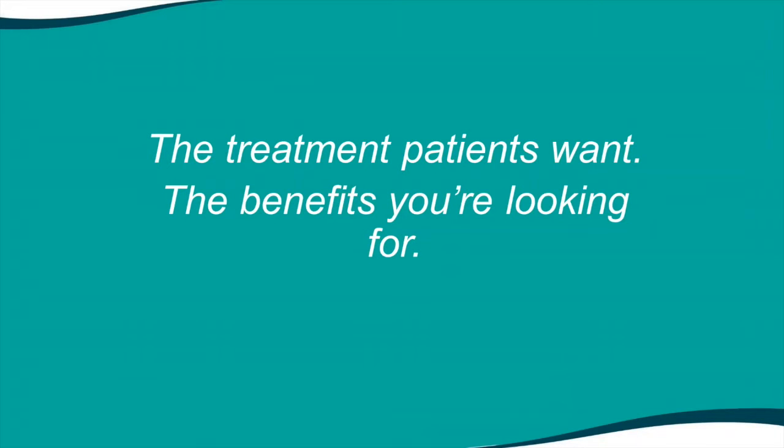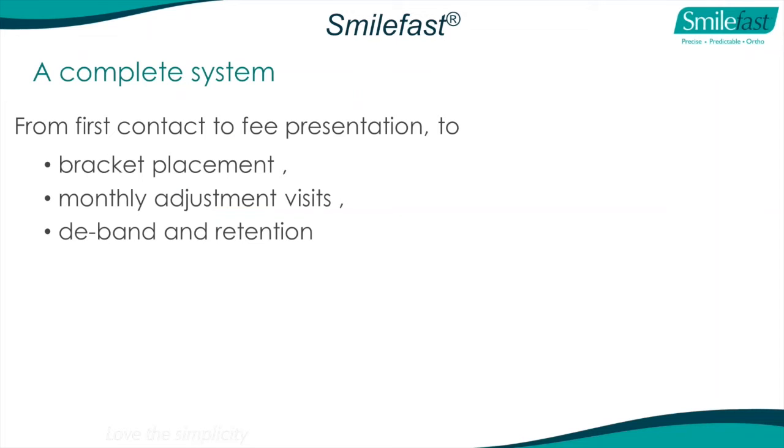It's the treatment patients want and the benefits you're looking for. It's a complete system - we teach you everything from first contact with the patient, to fee presentation, bracket placement, monthly adjustment visits, debond which is removal of the braces, and retention. We train you on a complete system.